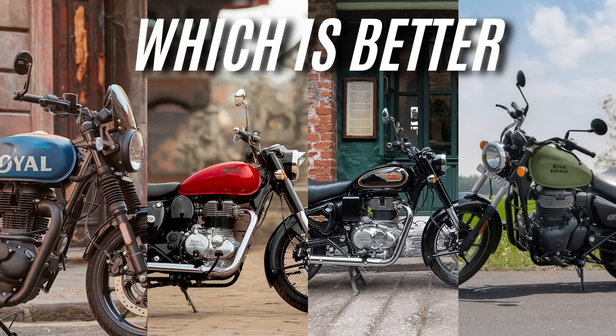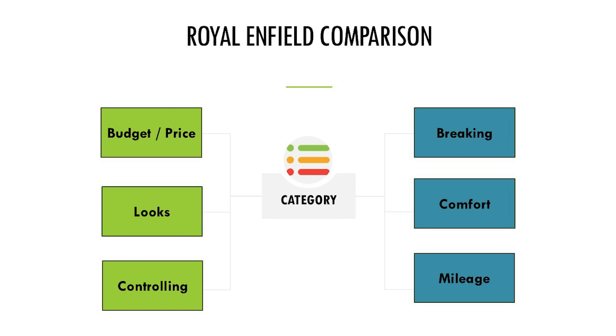Now, we have to look at which bike is best, comparing across six categories: budget and looks, controlling, braking, comfort, and mileage.